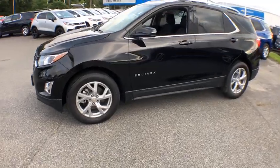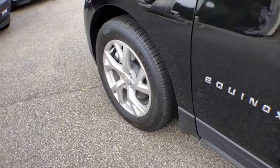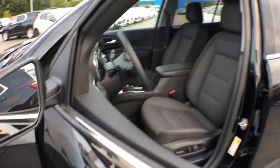Stability control. All-wheel drive. Remote start. Leather-wrapped steering wheel. Keyless start. Floor mats. Anti-theft security system. Cruise control.